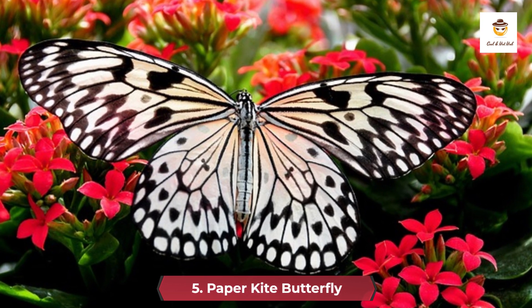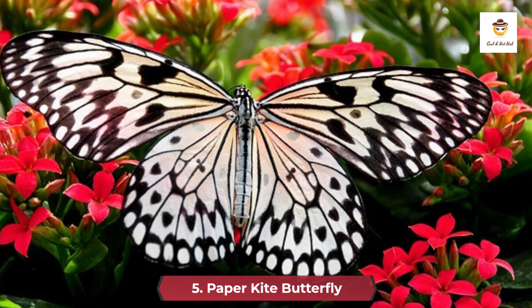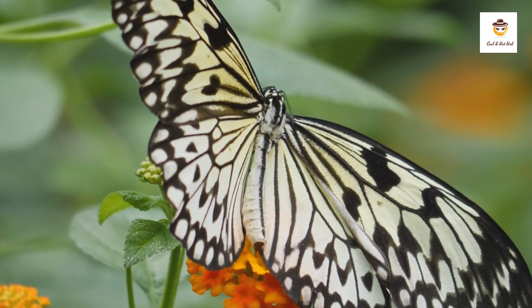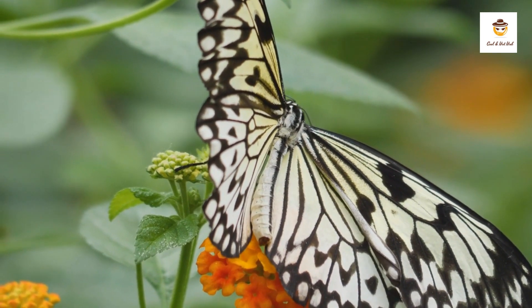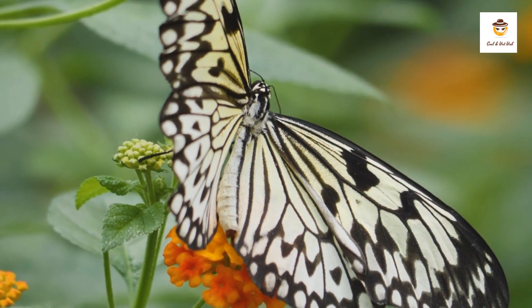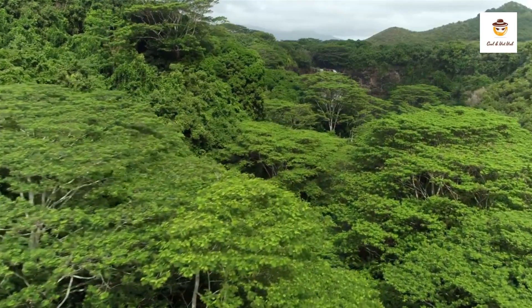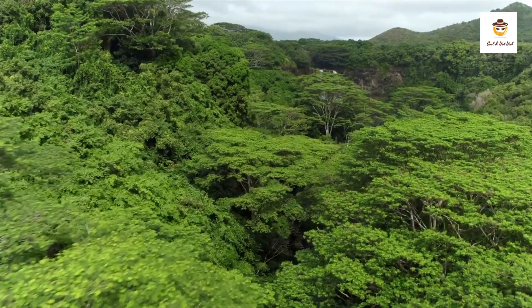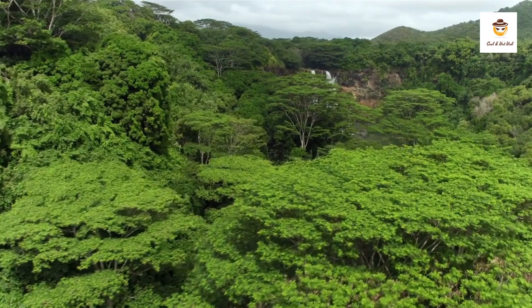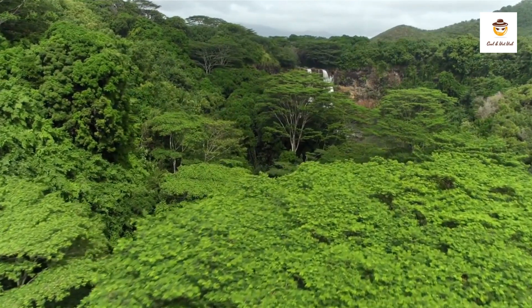5. Paper Kite Butterfly. The paper kite butterfly, also known as the rice paper butterfly, is the largest member of the milkweed butterfly family. It is commonly found in the lowland rainforests, gardens, and coastal mangrove forests of the Malaysian Peninsula, Sumatra in Indonesia, Borneo, the Philippines, and Taiwan.